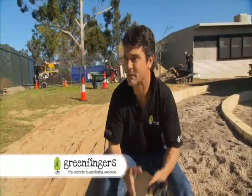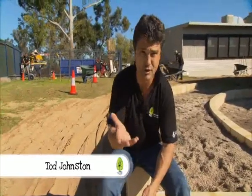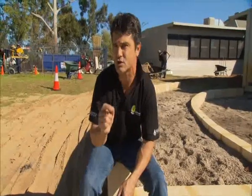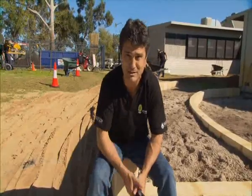G'day and welcome to Green Fingers. If you've been following the series, you'll know we've been doing something really different — heading into primary schools and helping the kids with their learning experience by building sustainability classrooms. What is a sustainability classroom? Well, put simply, it's a food production machine where the kids can learn a lot about nature, and they're really cool. You'll see what I mean tonight.